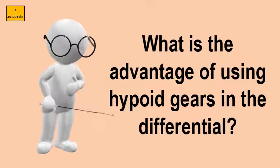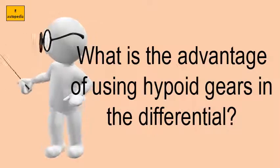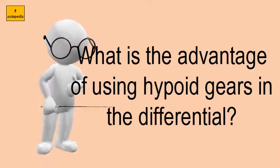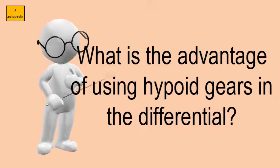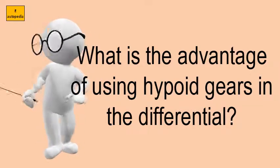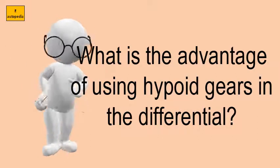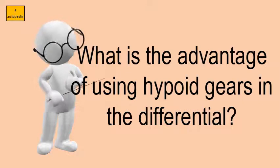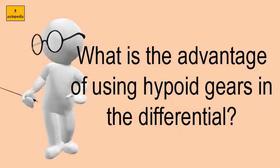What is the advantage of using hypoid gears in the differential? Compared to worm gear drives of similar high-speed reduction, hypoid gears generally have the following advantages. Both pinion and gear can be heat-treated, resulting in high rigidity which leads to a smaller unit. Less noise and high efficiency result in smaller capacity motors.